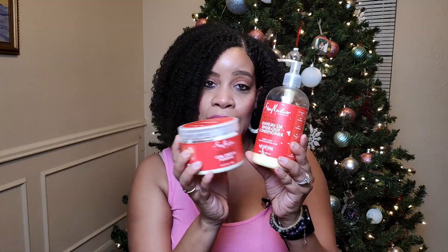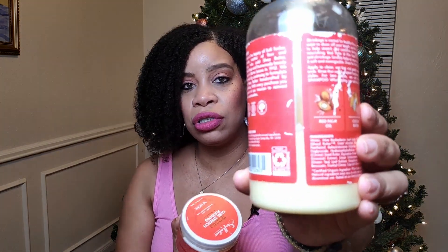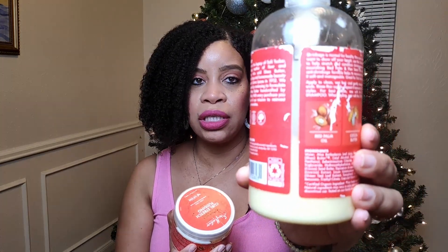My fourth favorite natural hair product is actually a combination — I use them together all the time and couldn't determine which one to pick, so this might be a bit of a cheat, technically putting me at six products. But this is a team, a couple, so we're calling them one. This is the Shea Moisture Red Palm Oil and Cocoa Butter Leave-In Conditioner — I've used almost all of it, about a fourth left.